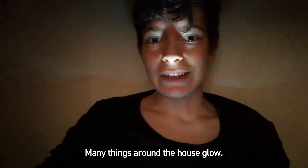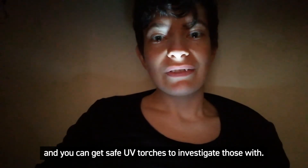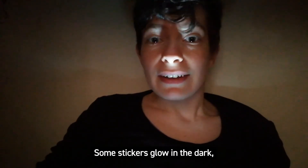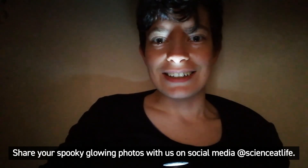Many things around the house glow. Some things glow under UV, and you can get safe UV torches to investigate those with. Some stickers glow in the dark, or you can get great glow effects using just a torch or a phone screen. Share your spooky glowing photos with us on social media at Science at Life.